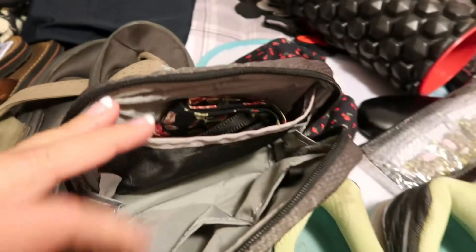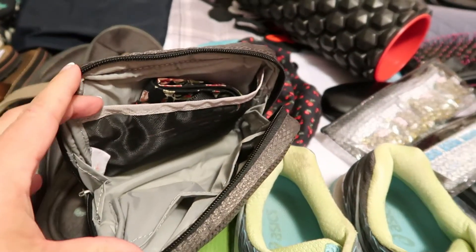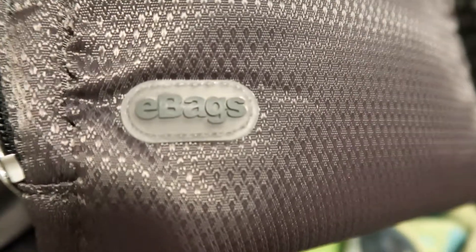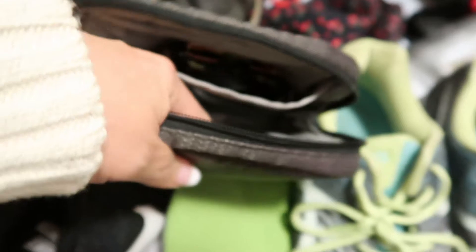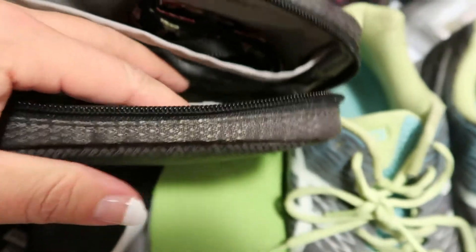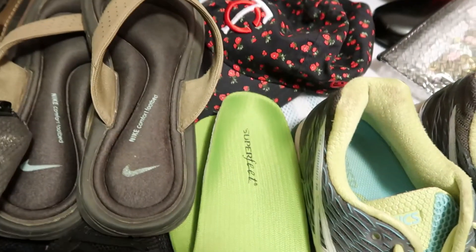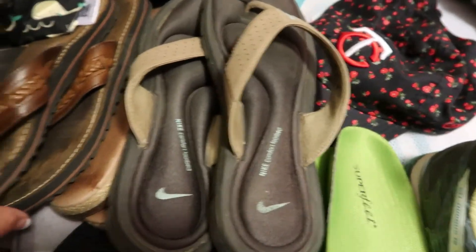This is just a rain jacket I'm bringing along. I'm currently filming with my camera but will be adding it to this little camera bag. I have these nice padded containers from eBags — there's an extra camera strap and a camera neck strap inside. I'll add the camera once I'm done filming.